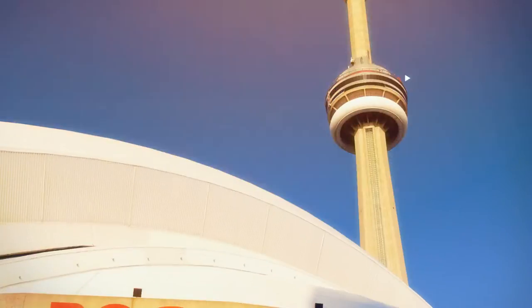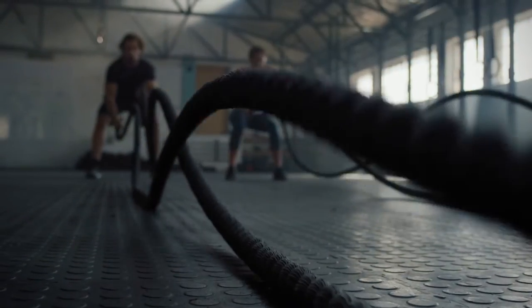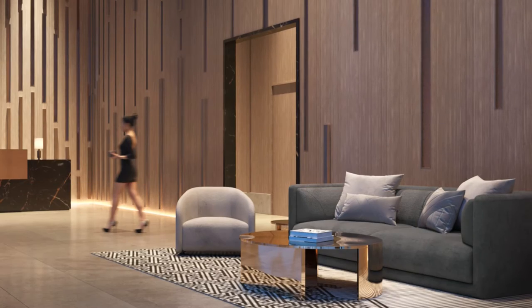When you look at the way that we've approached the design of the common areas — the lobby, the Mercer Club, the co-working space — they're all appointed with the nicest finishes that make you feel like you're in a five-star luxury hotel in every amenity that we have. And that's why it was so natural for us to put Fendi furniture in the lobby.